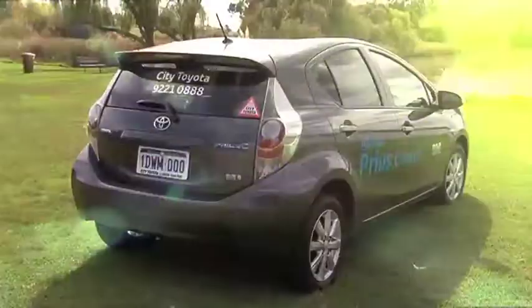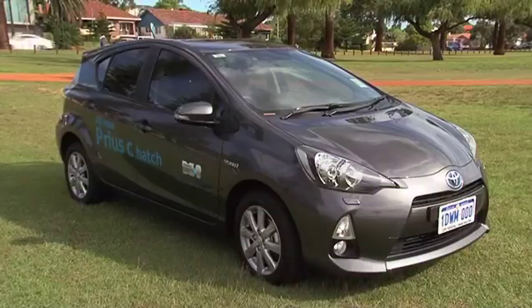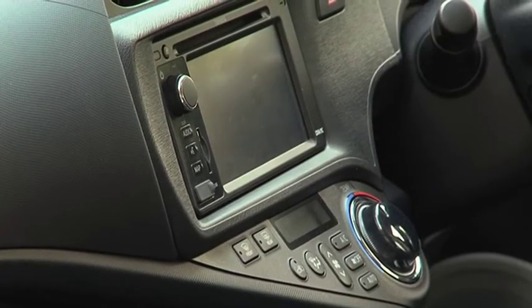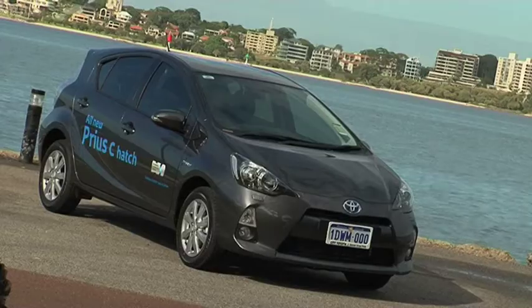So there you have it — proof the Prius C is a green machine and at the same time a great investment. It's also very safe, it's compact, it's stylish, and above all unbelievably economical with absolutely no compromise.